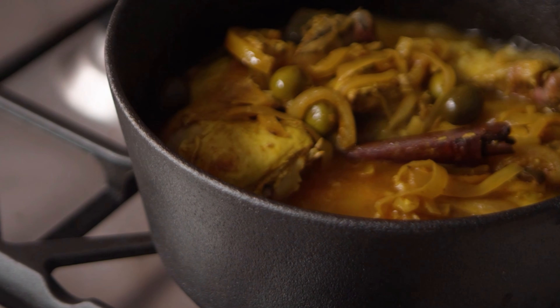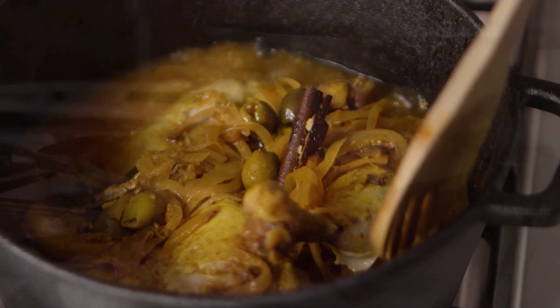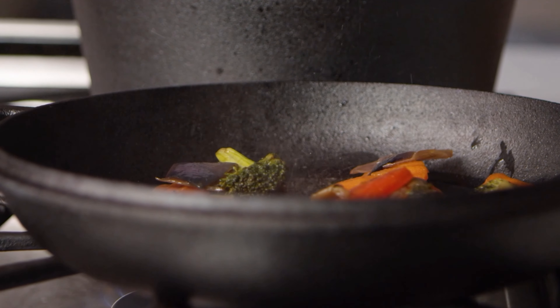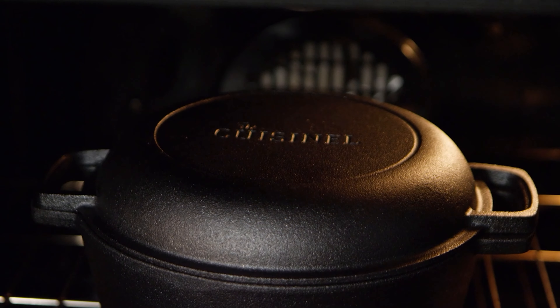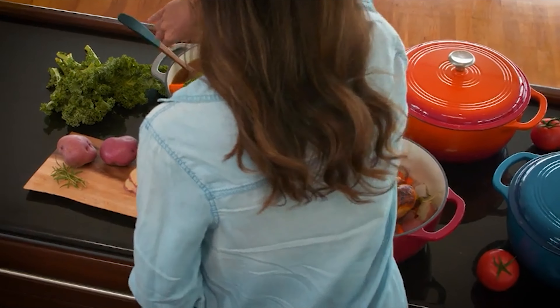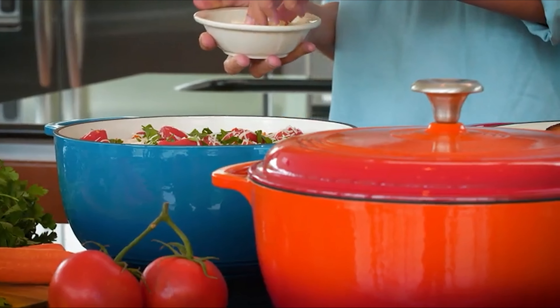The dutch oven is an indispensable piece of cookware in any kitchen because dutch ovens hold a large amount of heat extremely well, making them ideal for the low, slow cooking necessary to tenderize meat and vegetables. Have you noticed the dutch oven becoming more popular day by day? Check out this video guide based on the 10 best dutch ovens in the market to make your kitchen escapades fun and efficient.